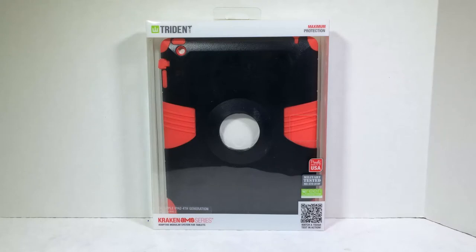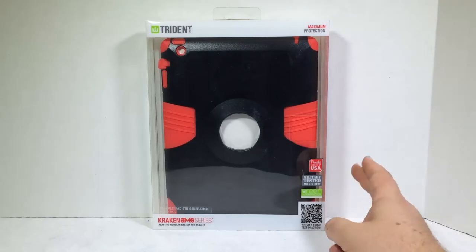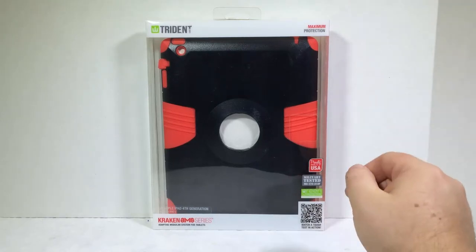This is our good folks from TridentCase.com — check out their website. Holy crap, they make so many products that will blow your mind, for all your mobile devices. Just crazy products, and a lot of military tested grade, as you can see here. Proudly made in the USA, military tested and green protection.